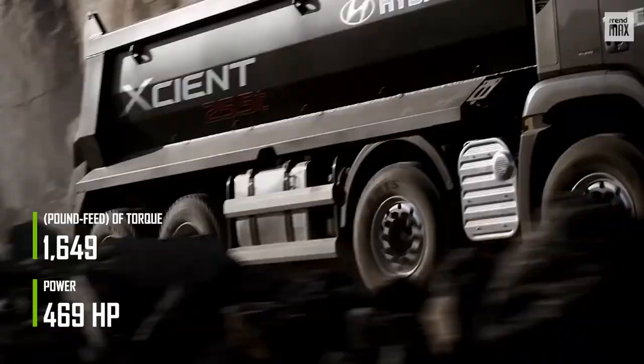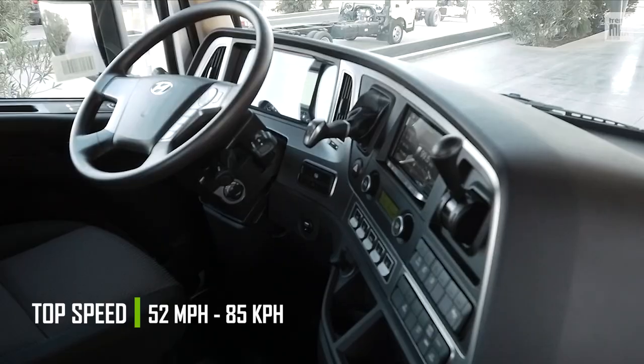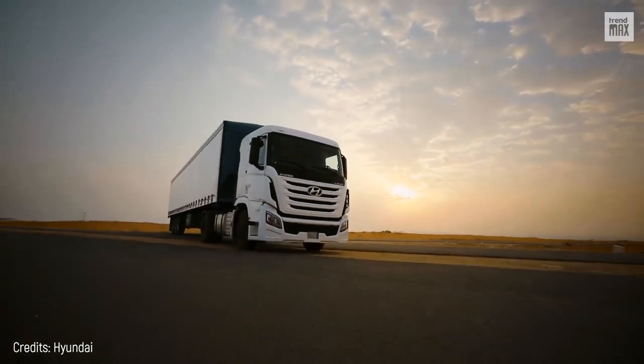As for the engine, it has 469 horsepower, 1,649 pound-feet of torque, and can travel at 52 miles per hour. Hyundai has announced the export of 27 of these trucks for use on German roads by seven logistics, manufacturing, and retail companies.